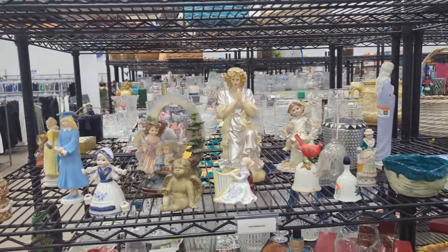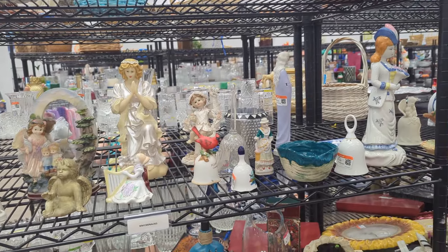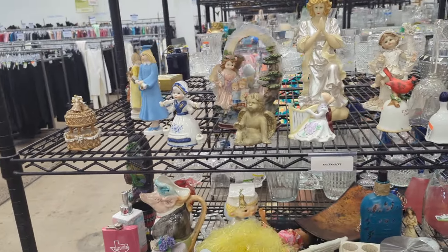We're at 32nd Street and Thomas. Oftentimes it's quite loud in here and oftentimes there are no carts, so let's hope that both of those things are not true this time and that we get a cart and it's not too loud. Okay, well there doesn't seem to be a whole lot in figurines but let's see what we do have.